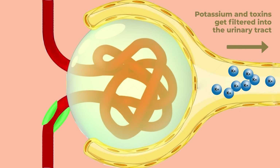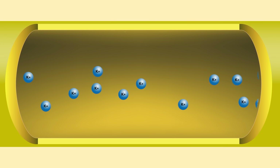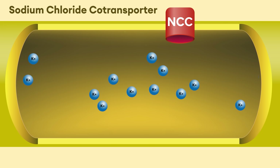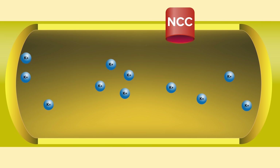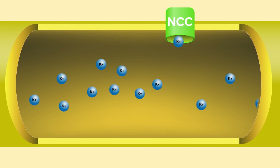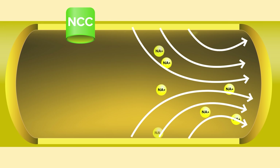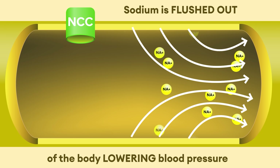Once the potassium flows past those juxtaglomerular cells, it gets filtered into the urinary tract, where it reaches the sodium chloride co-transporter. Potassium acts like an off switch here as well, turning off the sodium chloride co-transporter, which is responsible for retaining sodium and water. The more sodium and water we have in the body, the higher the blood pressure. So potassium turns off this recycling mechanism, allowing your body to start flushing out sodium and water, lowering your blood pressure.